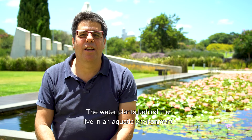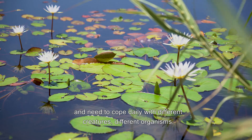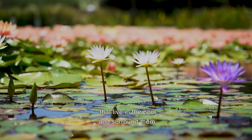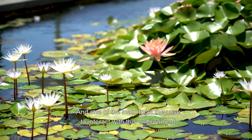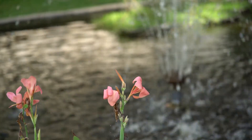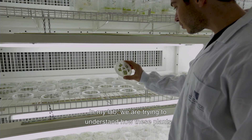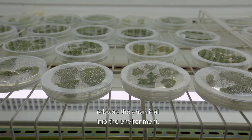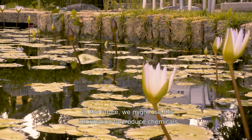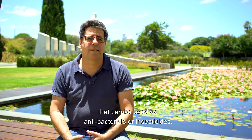The water plants behind me live in an aquatic environment and need to cope daily with different creatures and organisms that live in the pool and surround them. One of the main tools they use to interact with this environment is releasing materials into the pool, by which they attract the good guys and deter the bad guys. In my lab, we're trying to understand how these plants release chemicals into the environment. In the future, we might use this information to produce chemicals that can be used as antibacterials or insecticides.